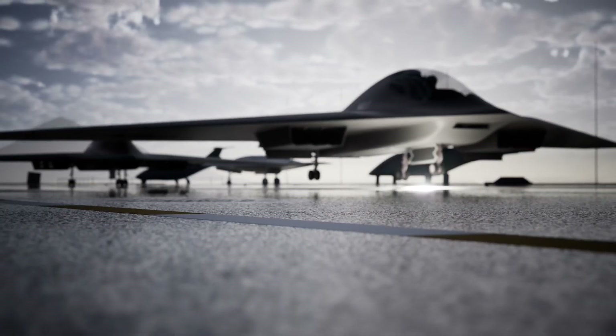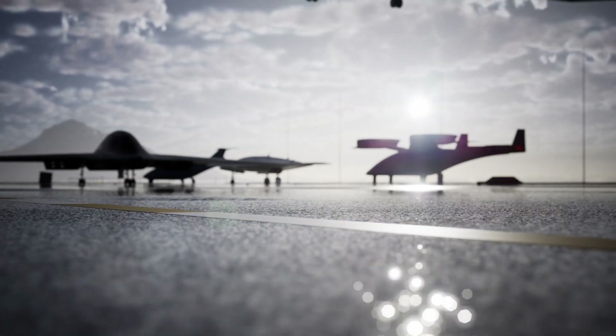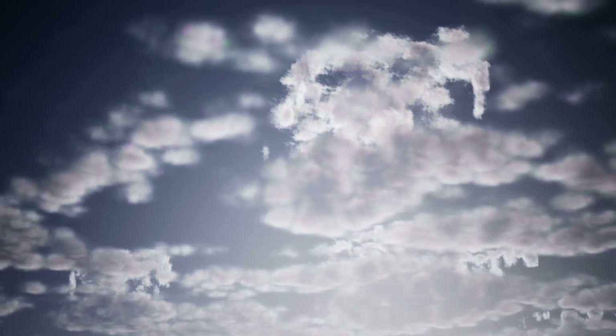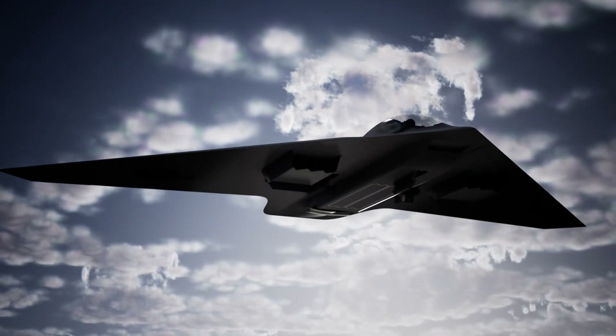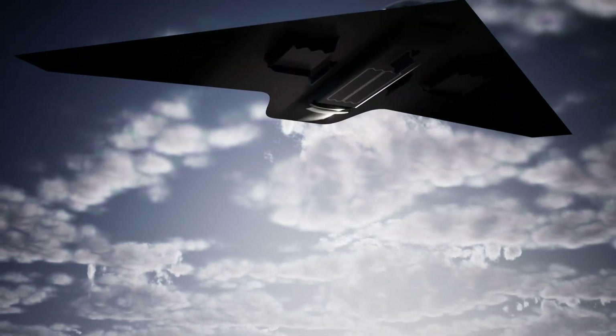The Jet X Modular Vector Thrust Propulsion System is a game changer for naval aviation. It enables the Fury to combine stealth, versatility, efficiency, and affordability in a single aircraft.